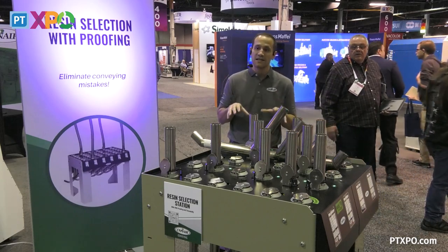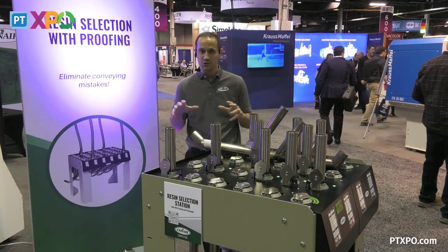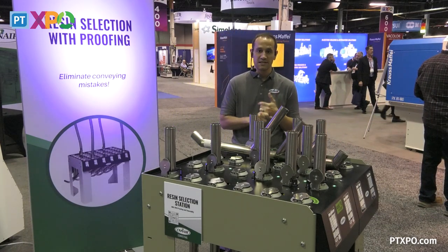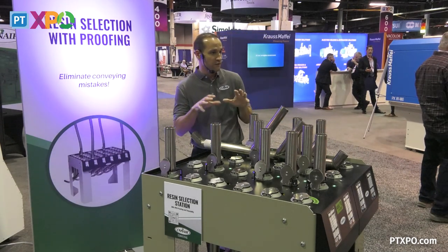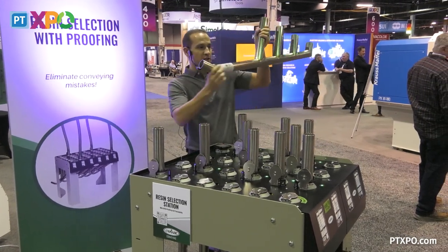Today I'm going to talk about the RSS station — the RSS with RFID. So what does that alphabet soup actually stand for? The first thing is RSS, which is the resin selection station. This is not new to Conair. It may be new to some of you, especially if you do a lot of press-side molding. What it is, is typically a fantail manifold.